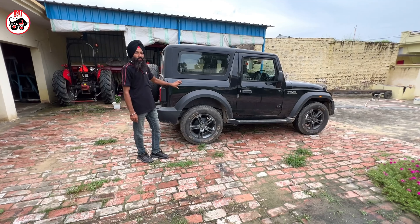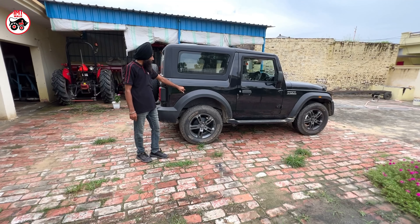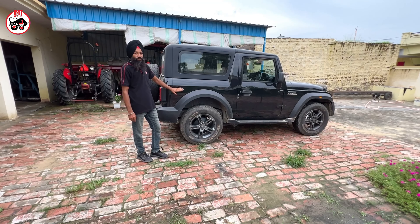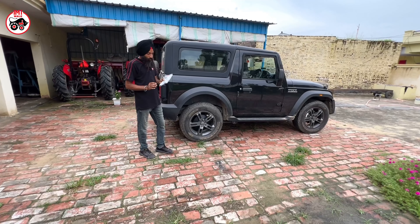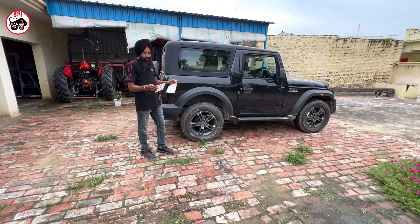They are bringing the rear wheel drive logo. But it doesn't seem like this. If we have booked this car, then we will take the 4x4. We will buy a car. I will show you the car.